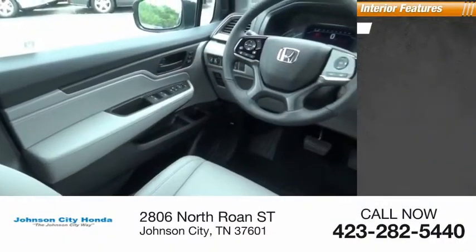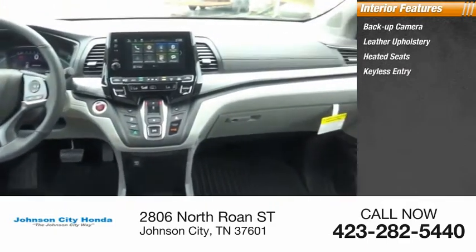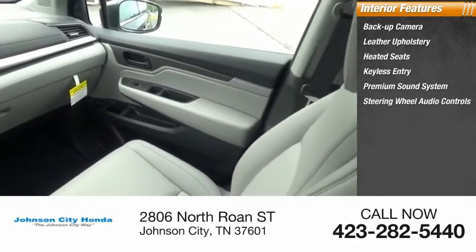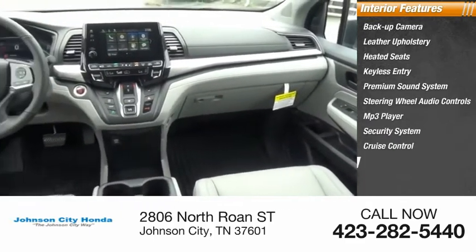Inside you'll find: backup camera, leather upholstery, heated seats, keyless entry, premium sound system, steering wheel audio controls, MP3 player, security system, cruise control, and power outlets.